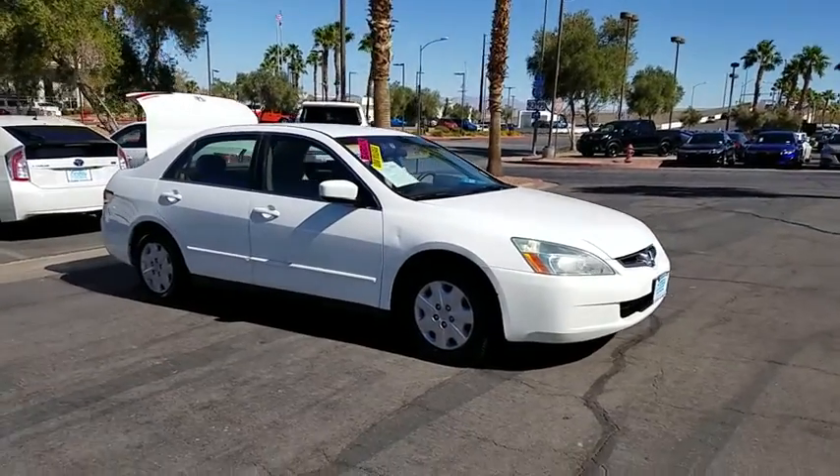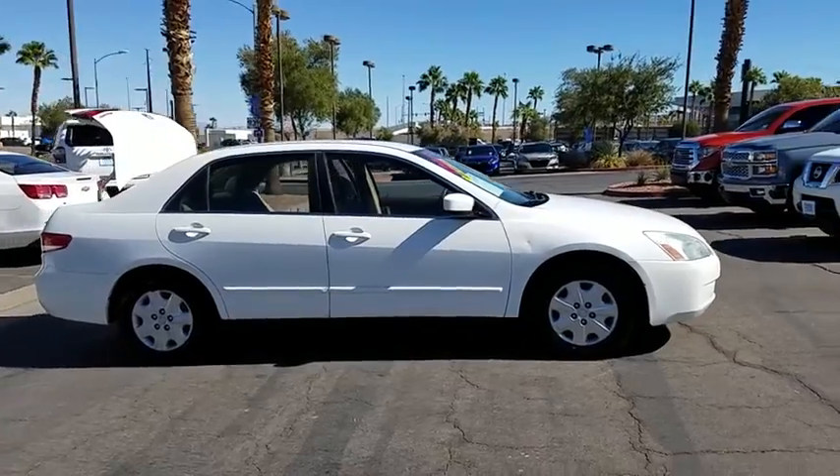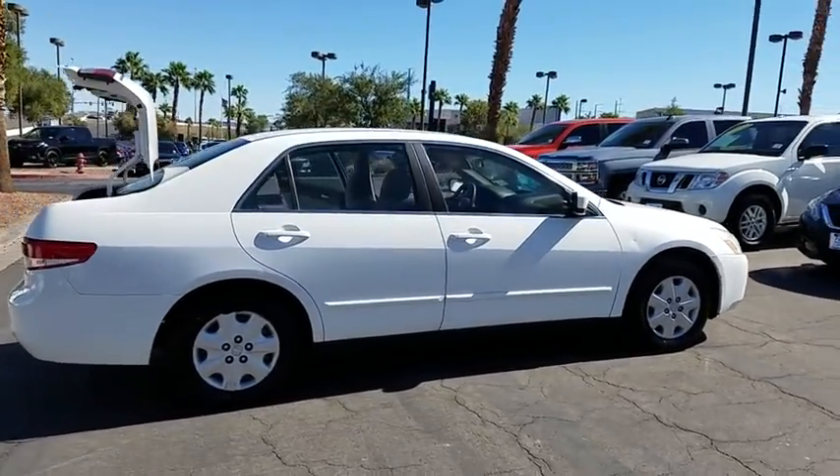The 2003 Honda Accord. Ingeniously simple, yet overflowing with luxury and technological creativity. All that and more in the Accord.